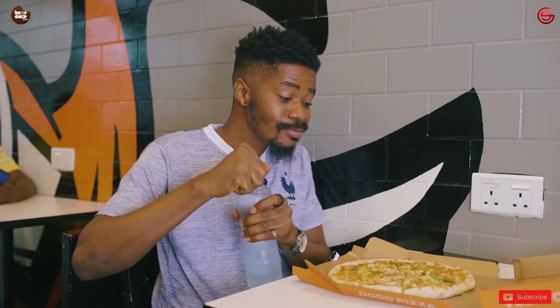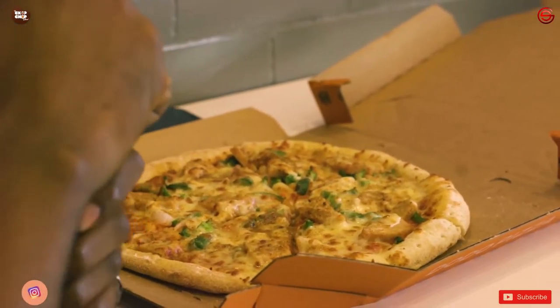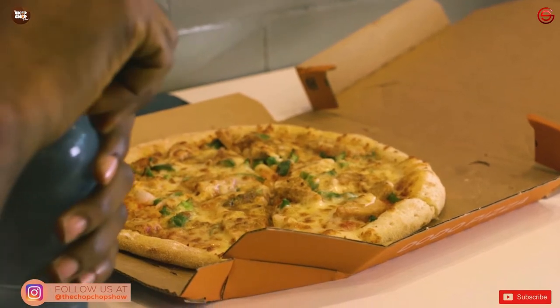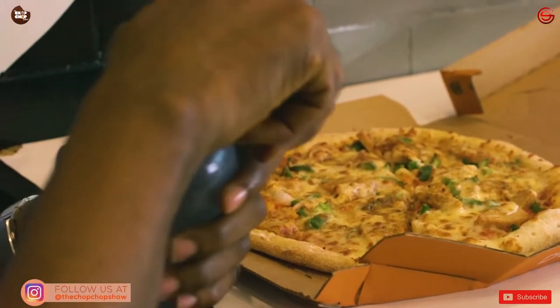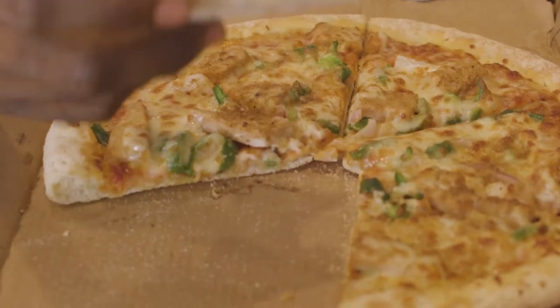Smells so nice, I'm just looking like this. I feel like devouring it already — looks so good. I can't wait. First time I had Dodo Pizza I was thinking it's pizza made from brodo, but then I think it's just a way to attract people, you know. Let's get to it.